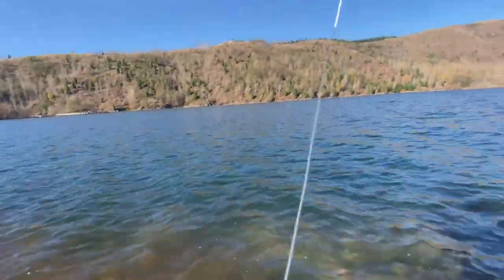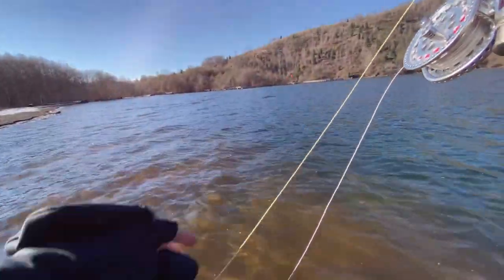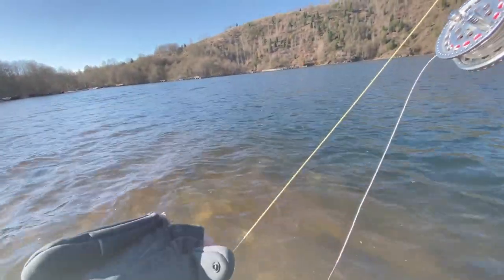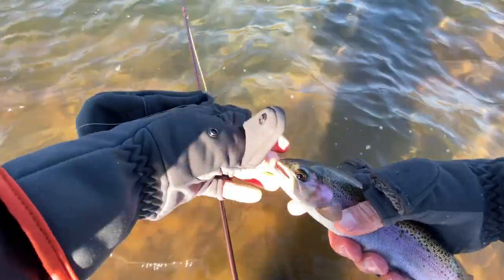Fish on! Oh yeah, he's a jumper! Sweet, oh yeah! He took the carotid. Nice fish, god you're so pretty. How pretty this fish is, right in the nose.